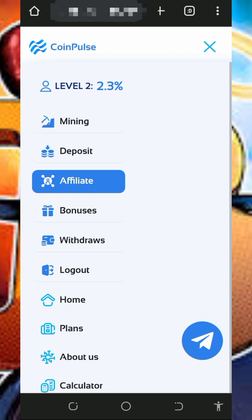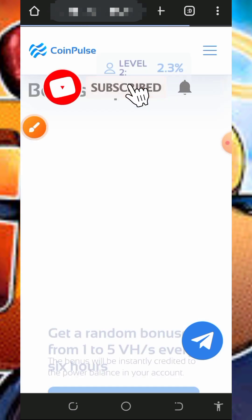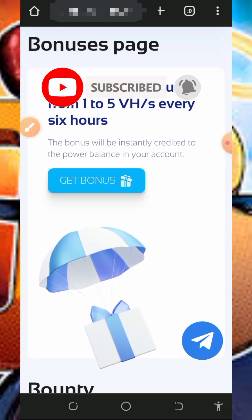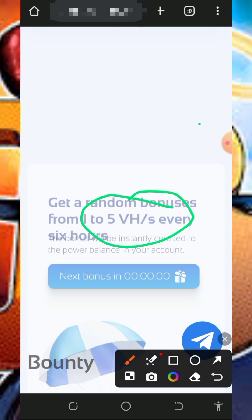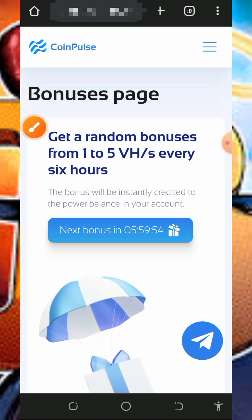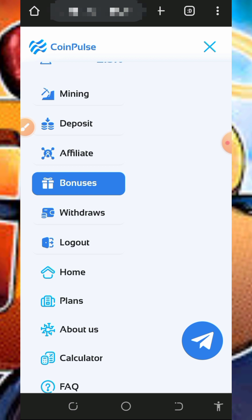You can also come back every six hours to claim your daily bonus. Tap on it and then tap on get bonus, and you'll see that three mining hash power has been added to your balance. Just come back every six hours to claim more of the bonus.